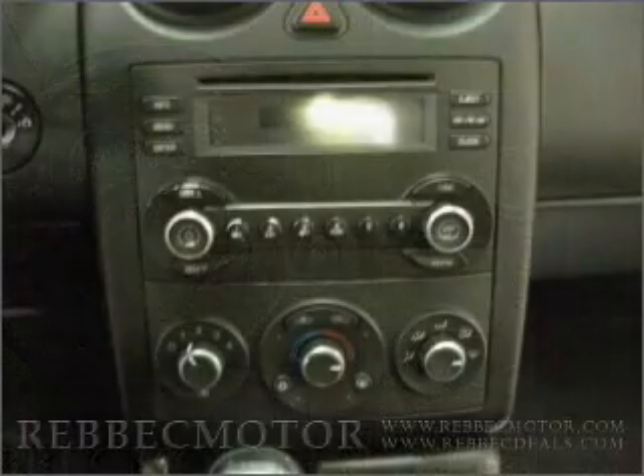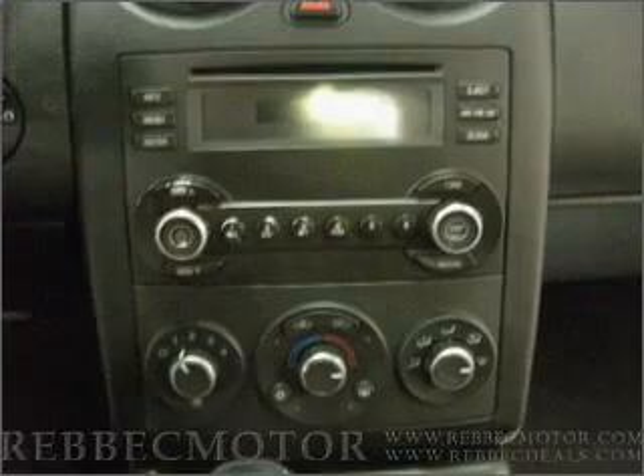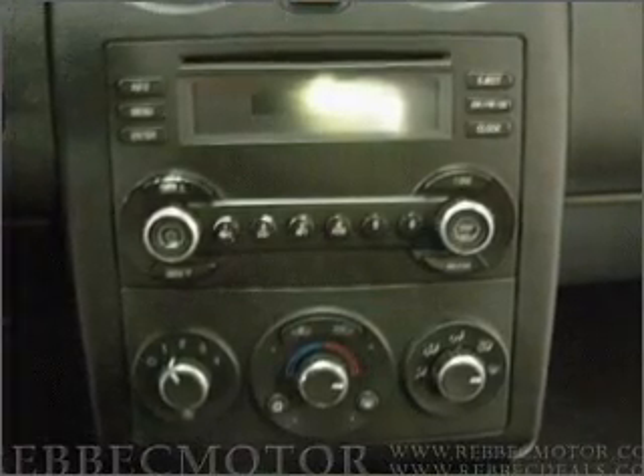Air conditioning, power door locks, power windows, power steering, power mirrors, an alarm system, and an AM FM stereo with a CD player.